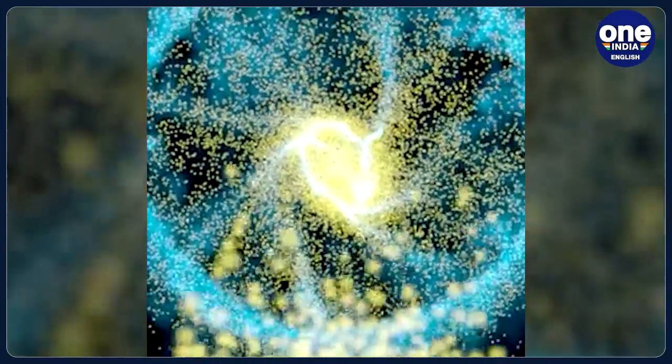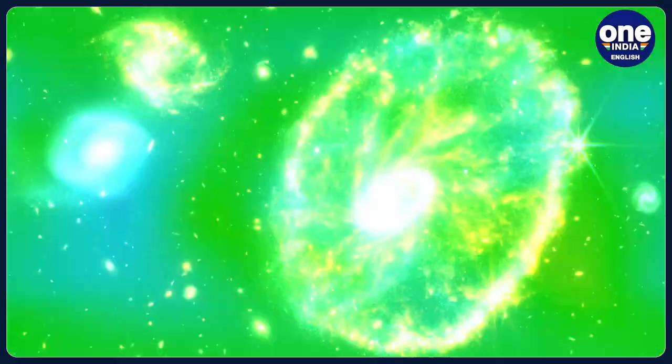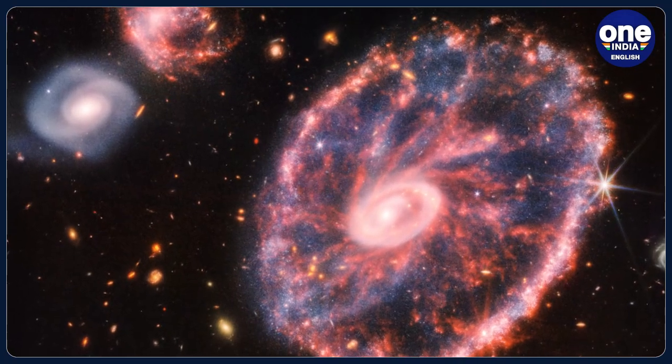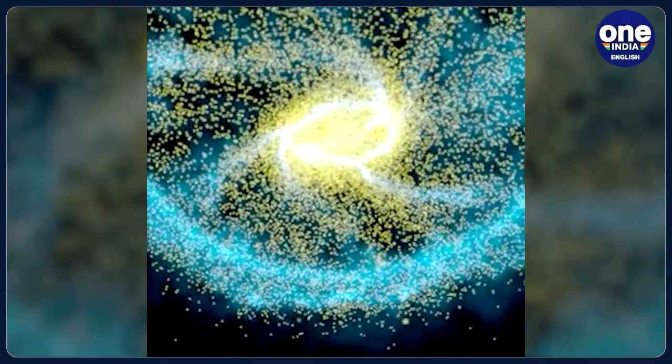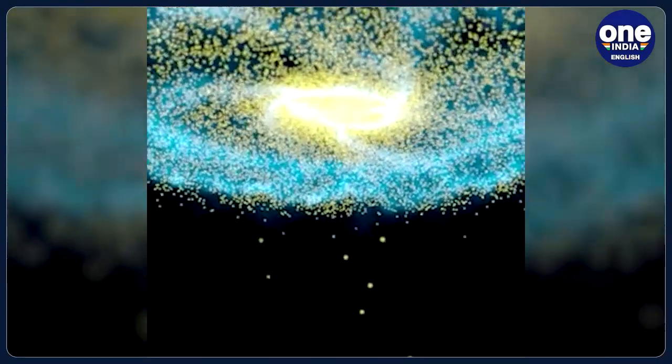The form that the Cartwheel galaxy will eventually take is still a mystery. Webb's ability to detect infrared light allows it to see through the tremendous amount of hot dust obscuring the view of the Cartwheel galaxy, NASA and ESA said in a joint statement. Behind the Cartwheel, two other smaller galaxies shine brightly, and even more galaxies can be seen behind them.